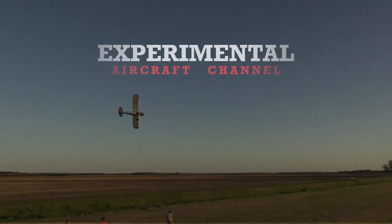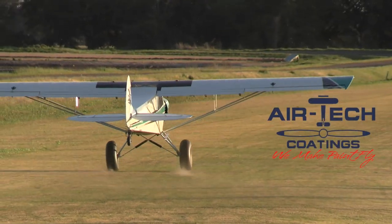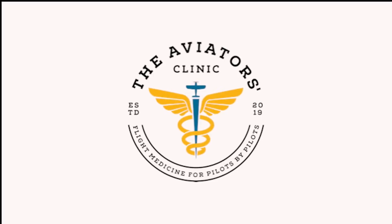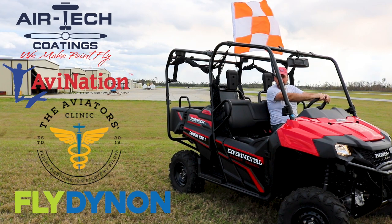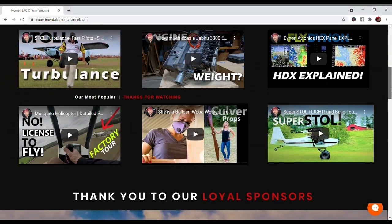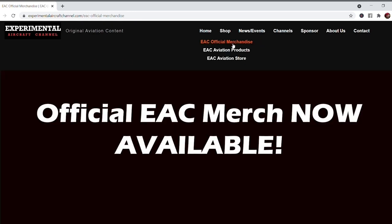We are partnering with great companies like Dynon Avionics at Dynon.com, Airtek Coatings at Airtekcoatings.com, Aviation Youth Magazine at AviationUSA.com, and The Aviators Clinic at AviatorsClinic.com. Take a moment to go visit their websites at the links found below in the description of this video. And visit our website at ExperimentalAircraftChannel.com for events, our video library arranged in easy-to-find playlists on specific topics, affiliate products, aviation merchandise, and so much more.